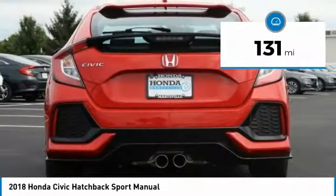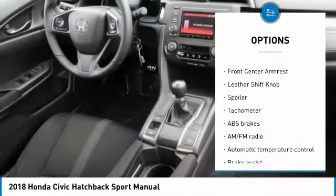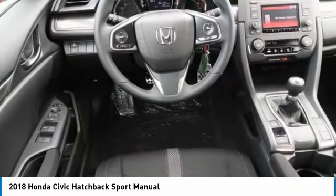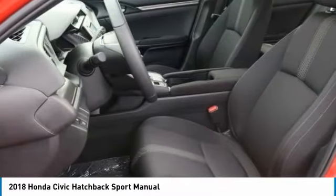Four-wheel disc brakes, power windows, electronic stability control, fog lights, security system, rear window defroster, brake assist. A vehicle like this doesn't come along every day — come in and get it before someone else does.